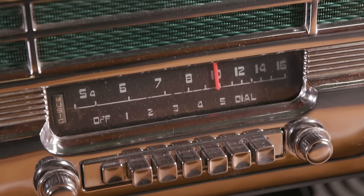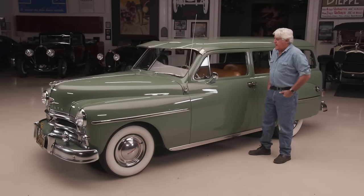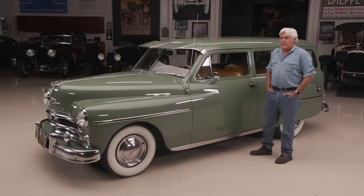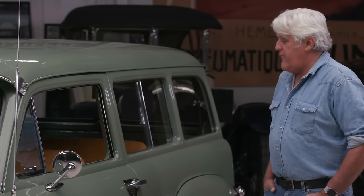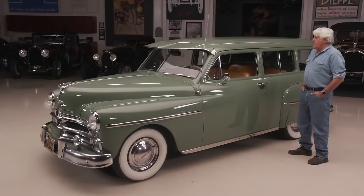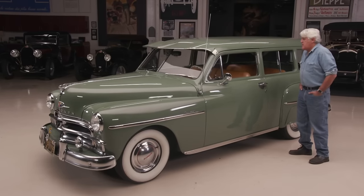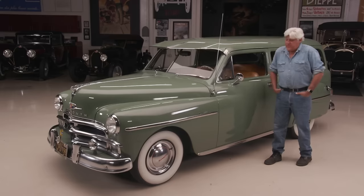When you turn the radio on, it warms up, you hear it hum, and then the radio plays. The whole world just slows down a bit when you have one of these. It's a great car to go for ice cream or a slice of pizza. I wouldn't want to drive to San Francisco in it, but for getting around town or going to a big box store to pick up some lumber, that's what it was built for.